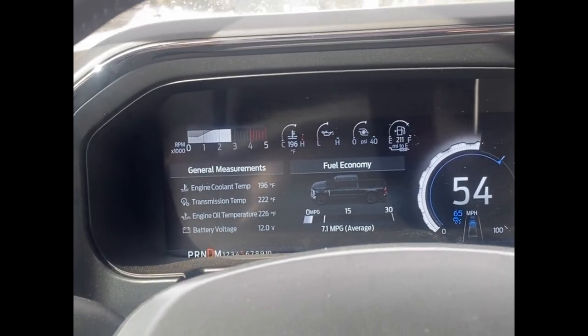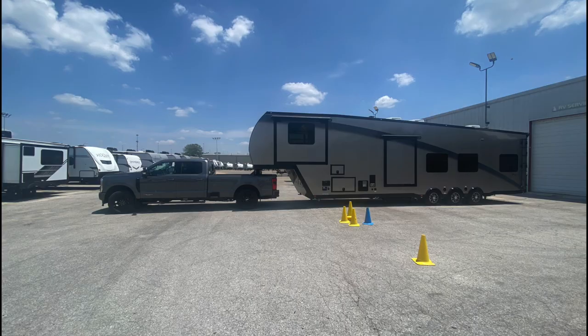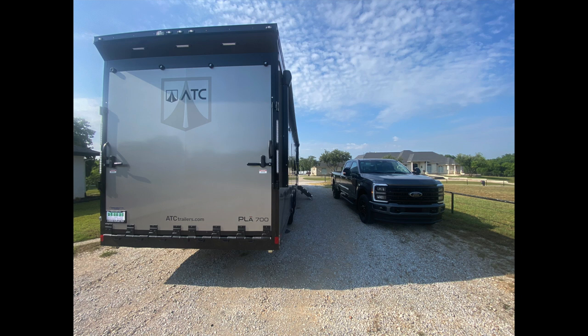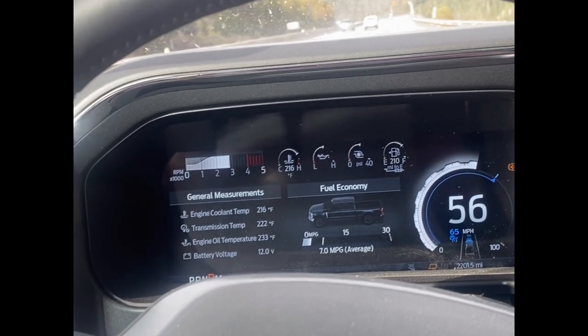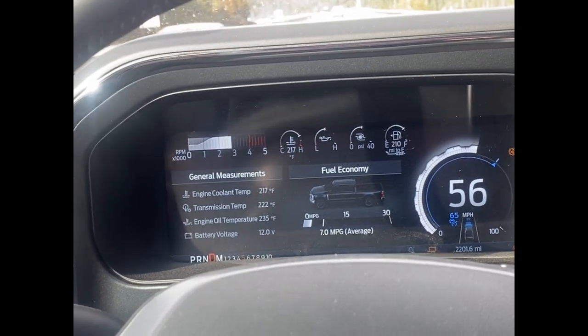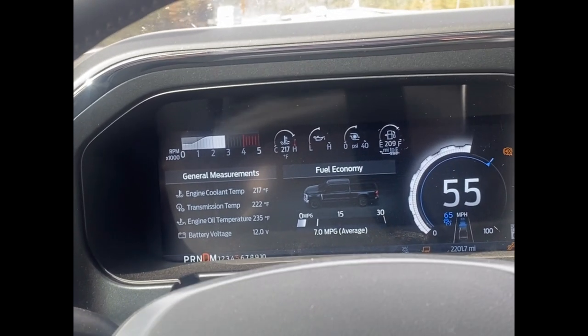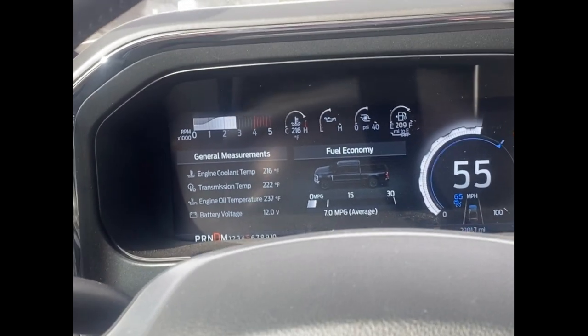I'm pulling a 45-foot toy hauler that probably weighs about 19,000 pounds. We've got two dirt bikes and a side-by-side in there, plus water, fuel, and all our stuff. Empty the trailer's about 14,000 pounds, about 2,000 pounds of liquids, 2,000 pounds for the side-by-side — that puts us at 18,000 plus all our stuff. I'd say we're probably around 19,000, maybe a little more. It's a big trailer: 13.5 feet tall and 45 feet long.